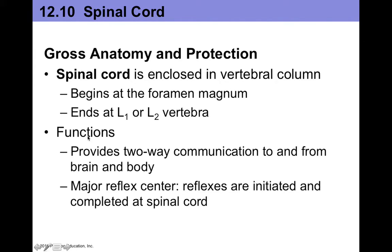The functions of the spinal cord are mostly to be involved with the transmission pathway for sensory or motor information, but it also serves as a major reflex center. So reflexes are initiated and completed at the spinal cord.